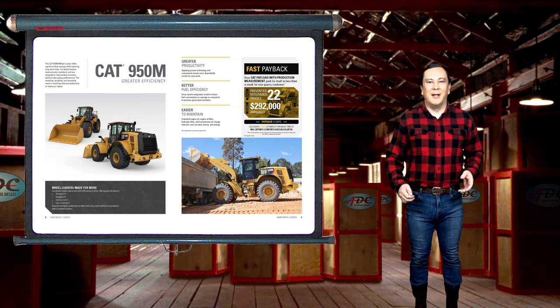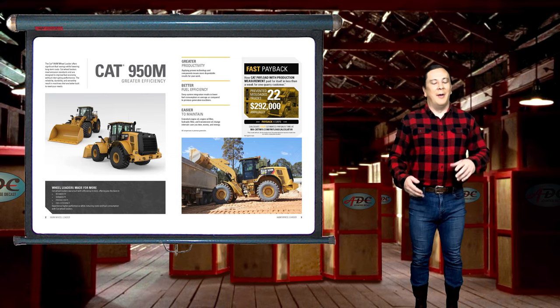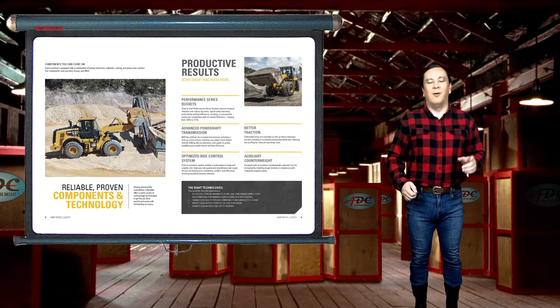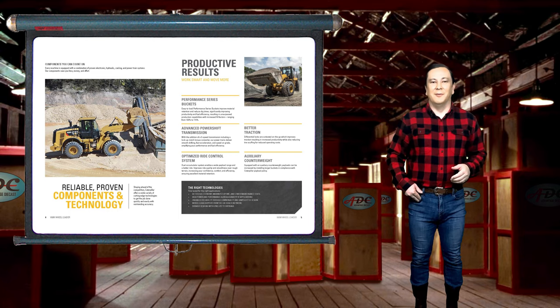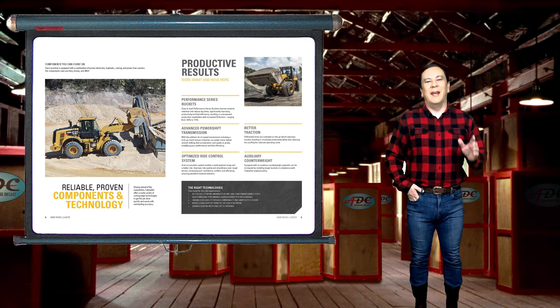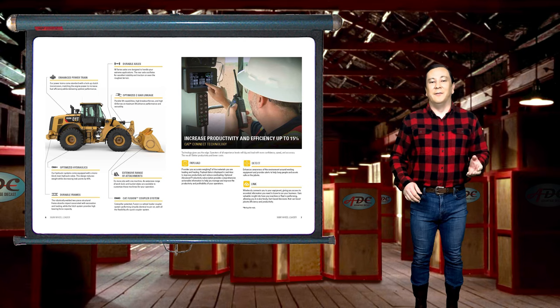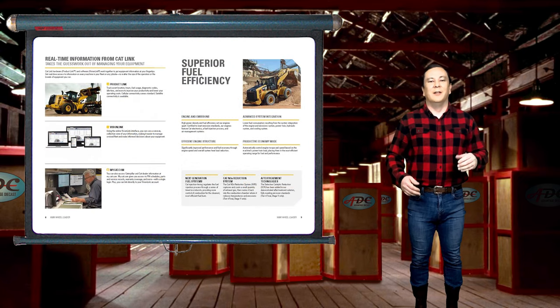For those of you that are new to my channel, and those of you who might have missed my two videos I made on the history of the Caterpillar Corporation, please go to my channel or click the links in the description below to view those videos. I think that you will find them interesting. I personally found researching CAT and making these videos very fascinating. These videos discuss CAT's origin to the present day.